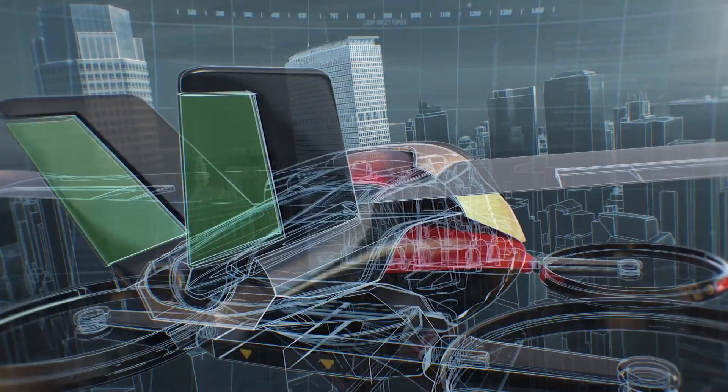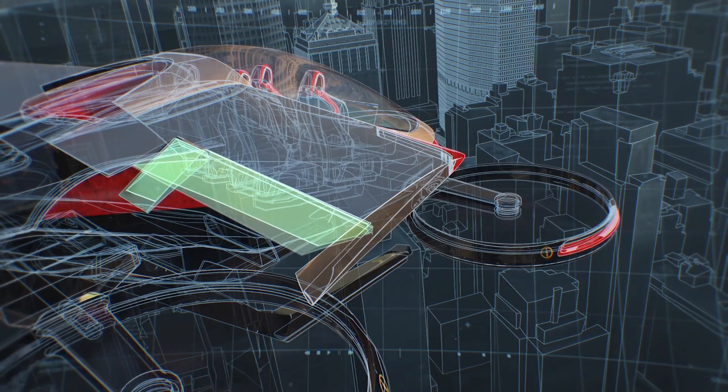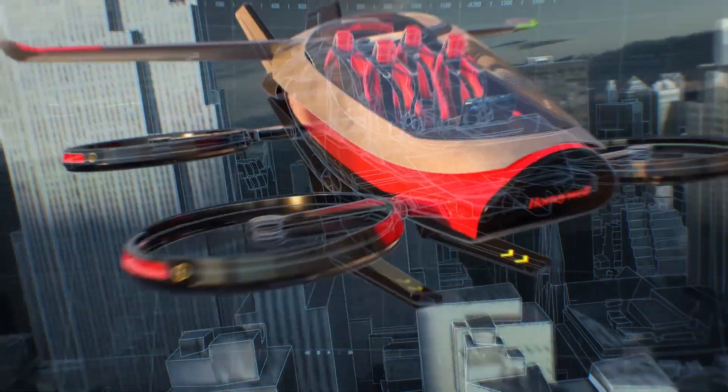Another key feature of simplified vehicle operations is that we can put hard limits into the controllers so that you can't put the aircraft into an adverse attitude.